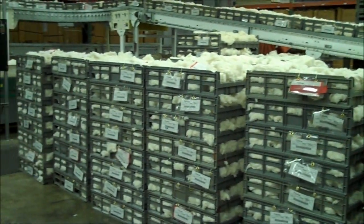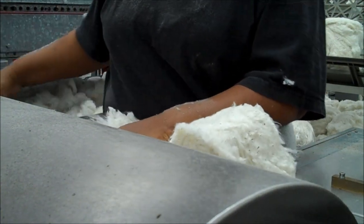As you can see, lots of samples come through. Every bale grown in the U.S. is actually going to be tested.